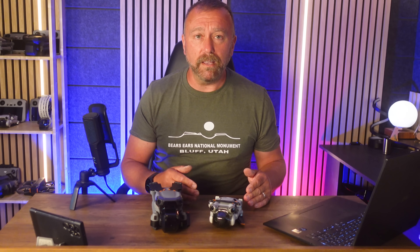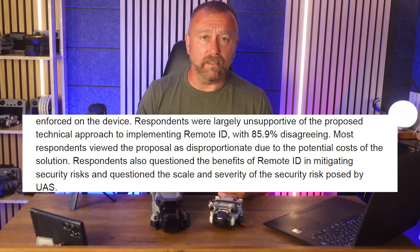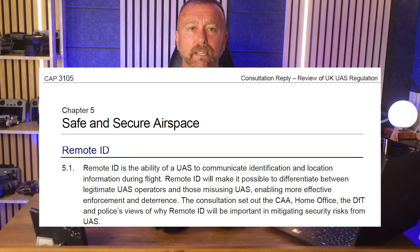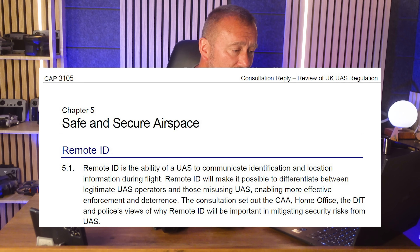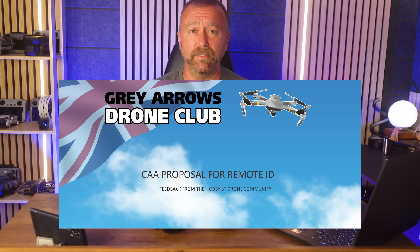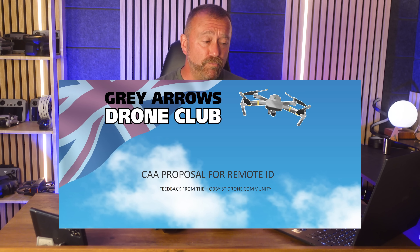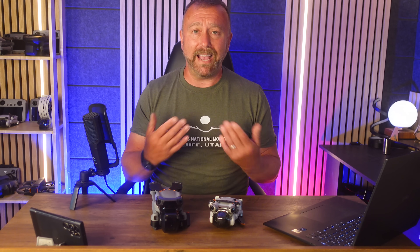Let's go back to that big one — remote ID. Why the fuss, and why was it rejected by over 85% of respondents to the CAA's call for consultation, and yet it was still included? The CAA argue it's needed to differentiate between legitimate UAS operators and those misusing UAS, enabling more effective enforcement and deterrence. Remote ID has also been brought in for the USA. The Grey Arrows drone club, representing over 26,000 hobbyists in the UK, has been lobbying very hard against it with wide-ranging concerns.